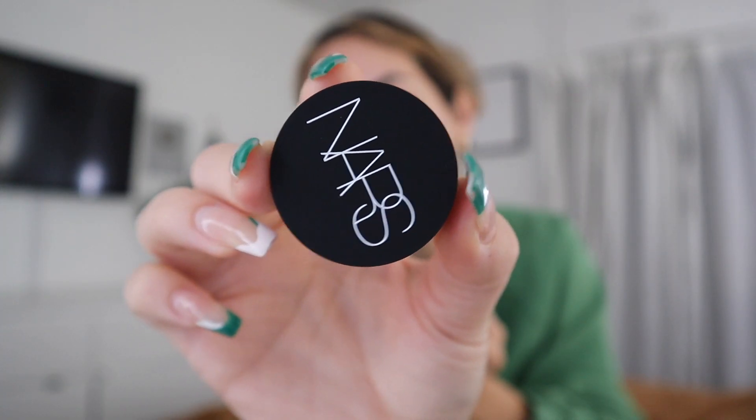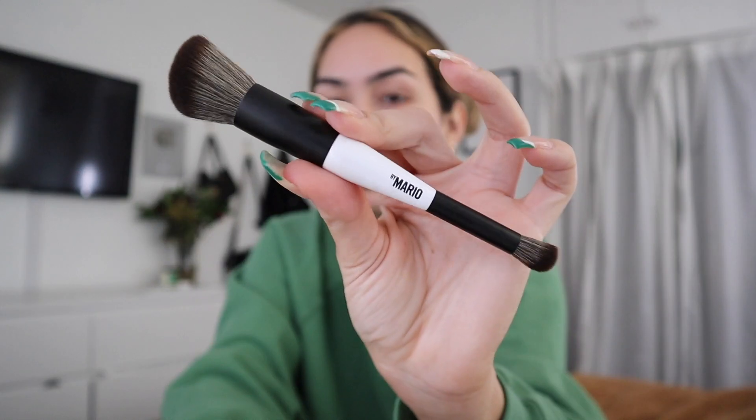NARS Soft Matte Complete Concealer. I heard that this really covers up dark circles and recently my concealers just have not been cutting it. My friend Kat says this is amazing and I trust her with my life. This is a Makeup by Mario complexion brush.